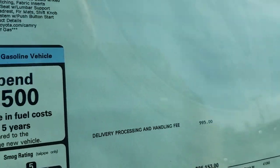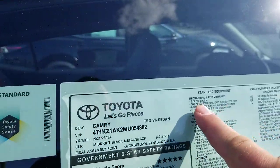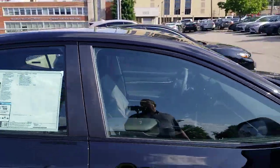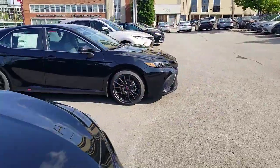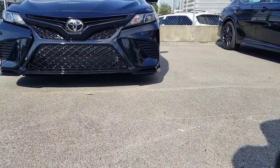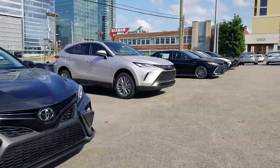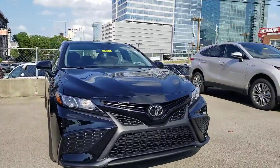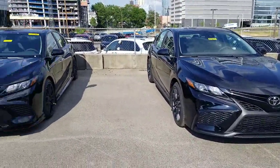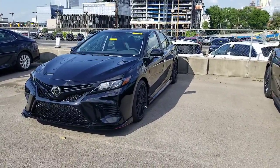Over here on the TRD, your price point is $35,153. Do note that this one has an additional radio package for $1,585, and here is your 3.5-liter V6 with 301 horsepower. Both of them have the sport-tuned suspension. You'll also notice that the TRD sits a little bit lower to the ground than the SE, so that could make a difference depending on how you drive.